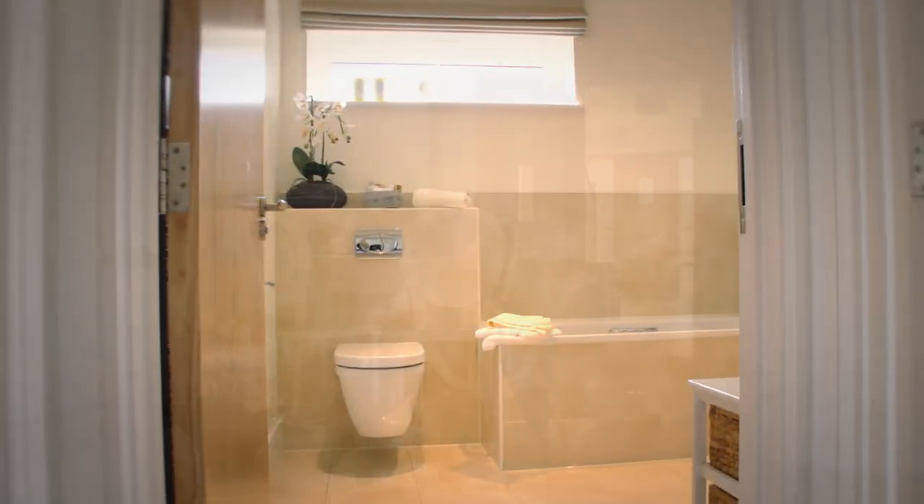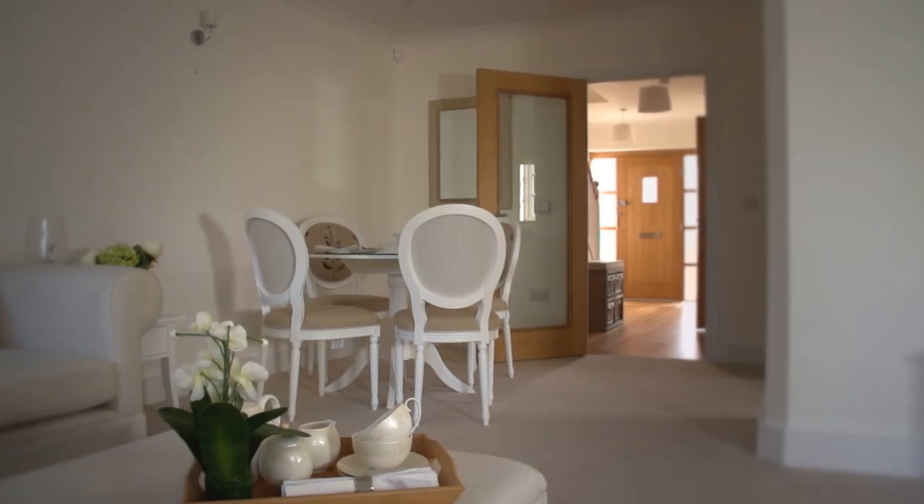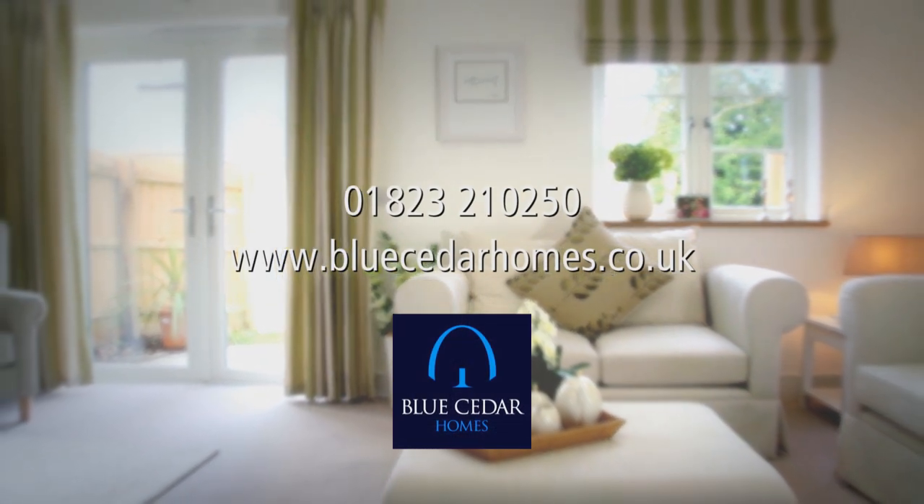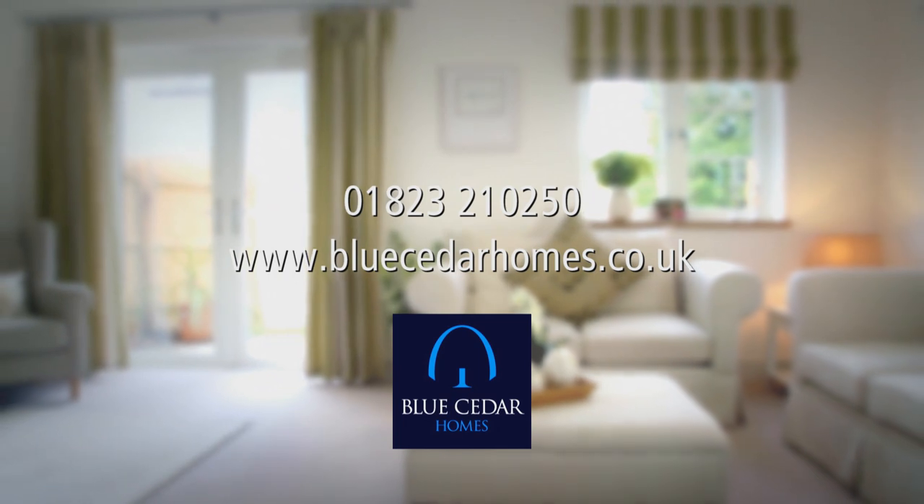If Blue Cedar Homes can help you make the most of your retirement, please get in touch. We look forward to showing you around. For more information, either phone us or visit our website at bluecedarhomes.co.uk.